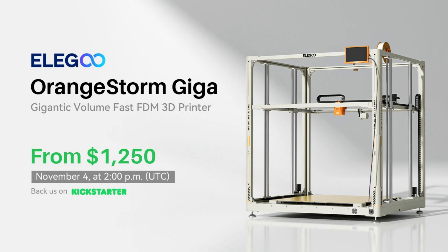Elgu just dropped a huge bombshell in the 3D printing community and we've got to talk about it. Elgu just announced their newest FDM printer, which is the Orange Storm Giga printer.